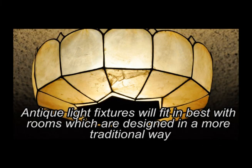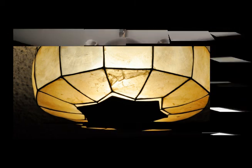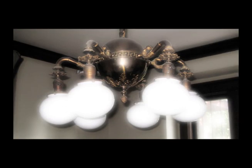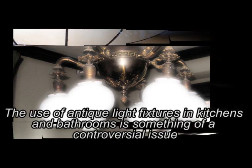Antique light fixtures will fit in best with rooms which are designed in a more traditional way, with wooden furnishings and lightly colored walls, but they can be chosen to fit in even with modern design if the right color schemes are chosen. The use of antique light fixtures in kitchens and bathrooms is something of a controversial issue.